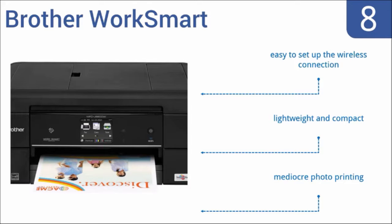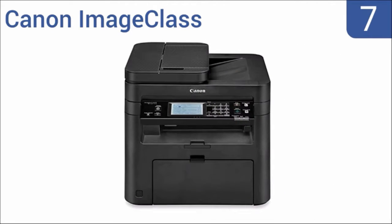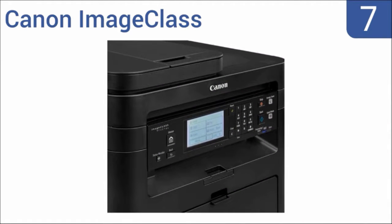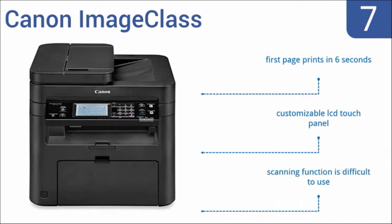However, it only offers mediocre photo printing. At number seven, the Canon Image Class is a great value black and white laser printer. It can print or copy at the same speed of 28 pages per minute. The single-touch quiet mode button reduces operational noises for fewer distractions. It comes with a customizable LCD touch panel and the first page prints in six seconds, but the scanning function is difficult to use.